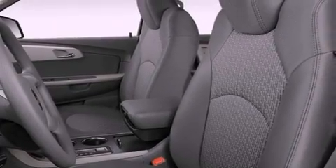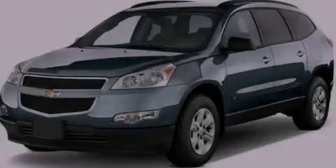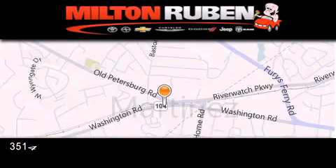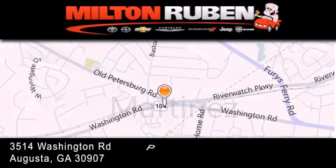We hope you found this video informative. Please contact us today. Come experience the drive baby advantage here at the Milton Rubin Superstore.